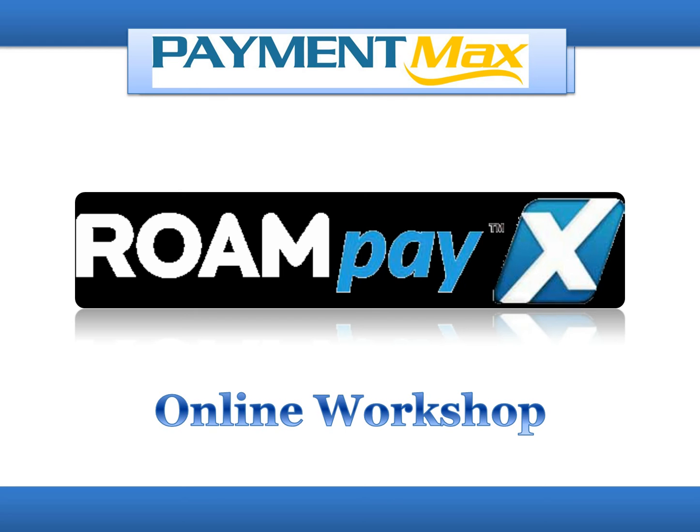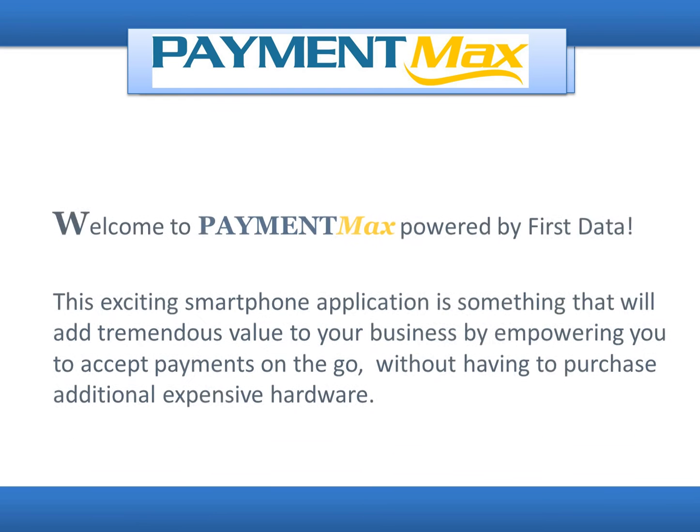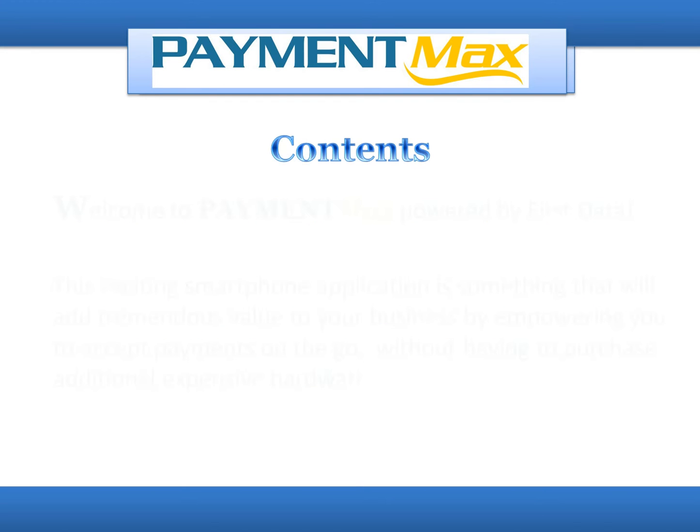Welcome to RoamPayX Online Workshop. Welcome to PaymentMax, powered by First Data. This exciting smartphone application will add tremendous value to your business by empowering you to accept payments on the go, without having to purchase additional expensive hardware.